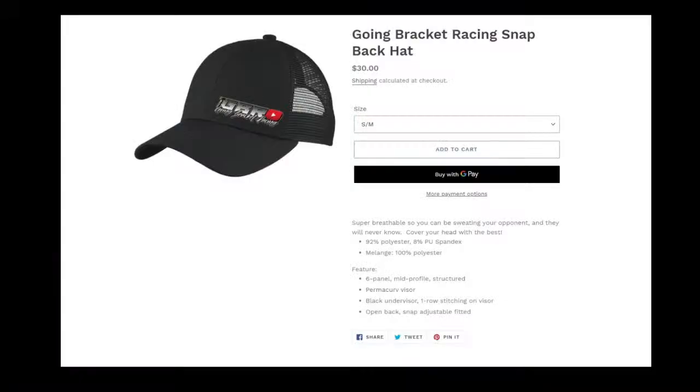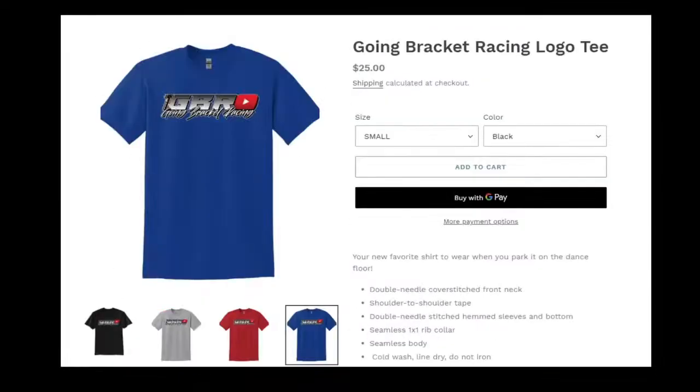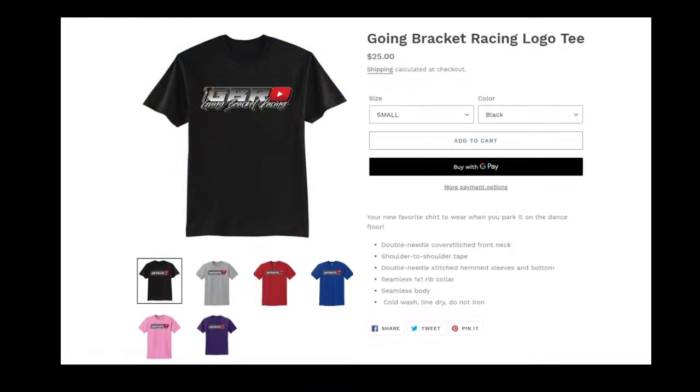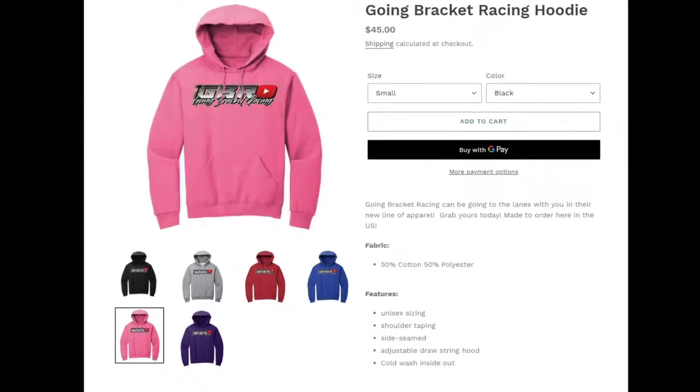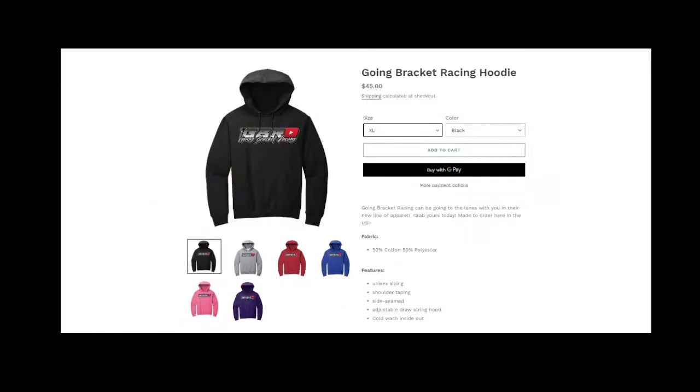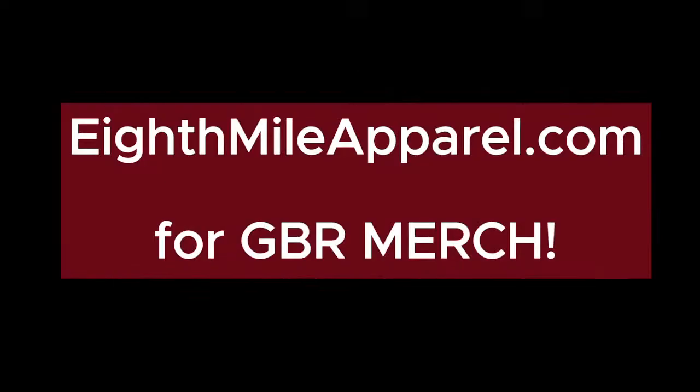Get them fired up and get them to the staging lanes, because Eighth Mile Apparel is now carrying Going Bracket Racing merch — hats, t-shirts, hoodies, and much more. Visit eighthmileapparel.com. We appreciate each and every one of you guys supporting the Going Bracket Racing YouTube and Facebook.